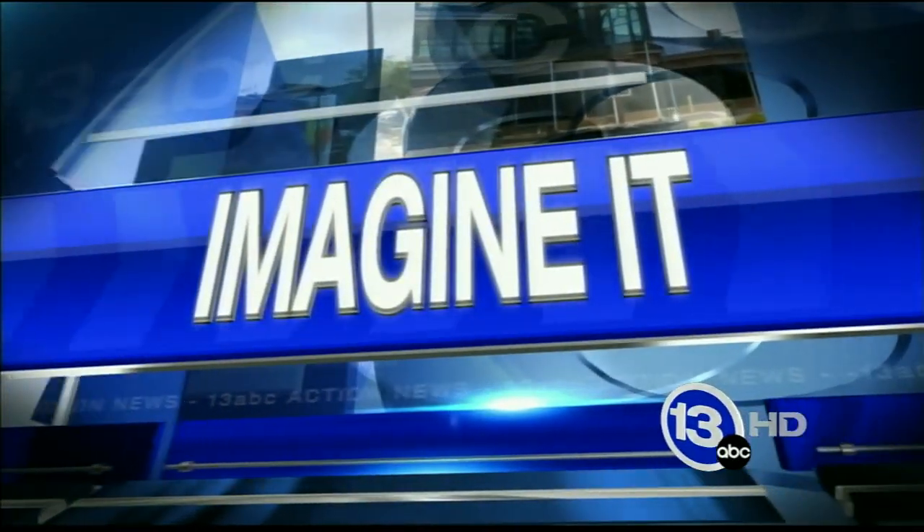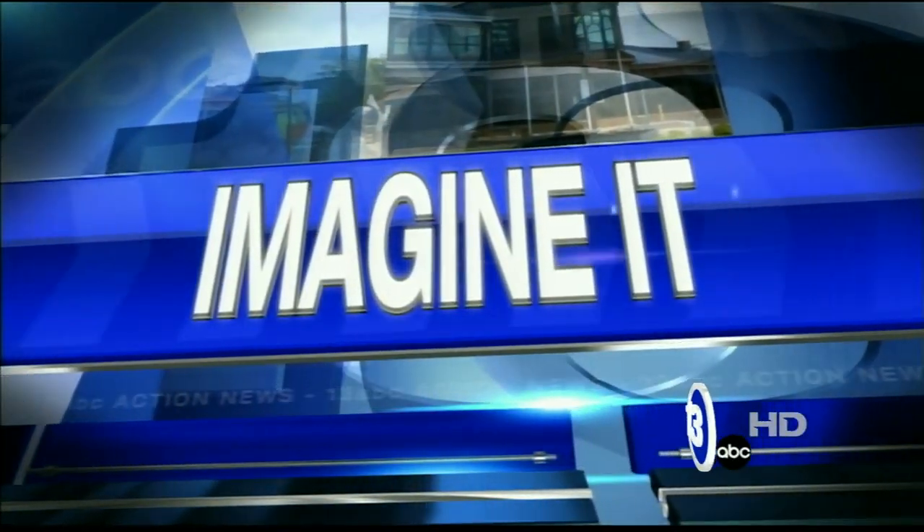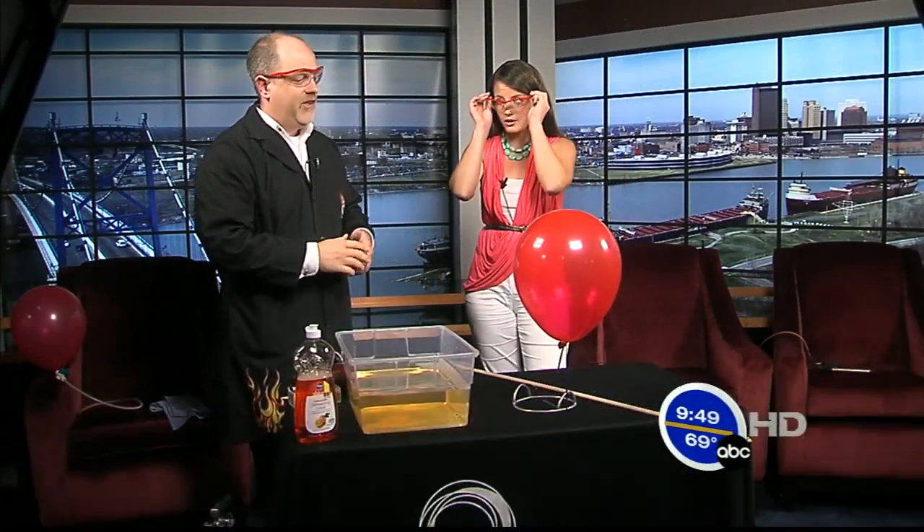It's 9:49 on this Saturday morning. It is time for Imagine It. Carl Nelson is here from the Imagination Station and I'm taking your lead. Time for the safety glasses. What are we doing today, Carl?